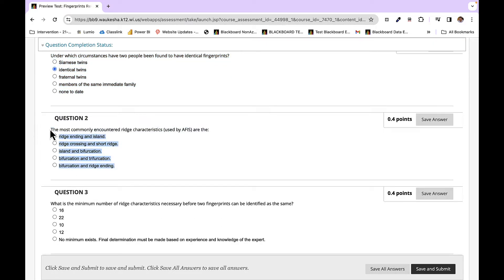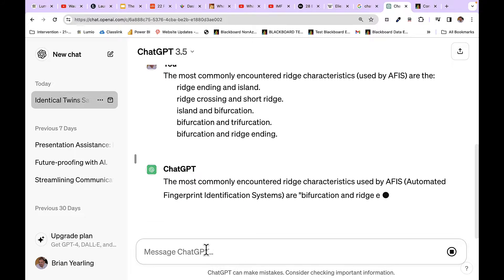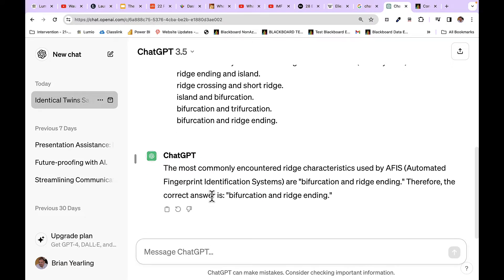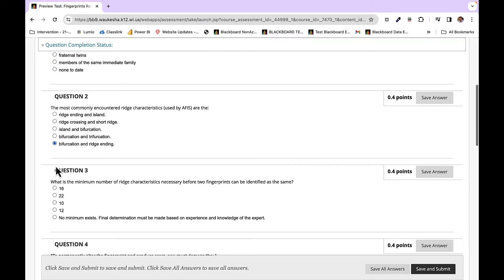Each of these questions is worth 0.4 points, so I believe there are 10 questions here. I'm going to fast forward this because you get the general idea, but it is spitting out for us the exact answers.